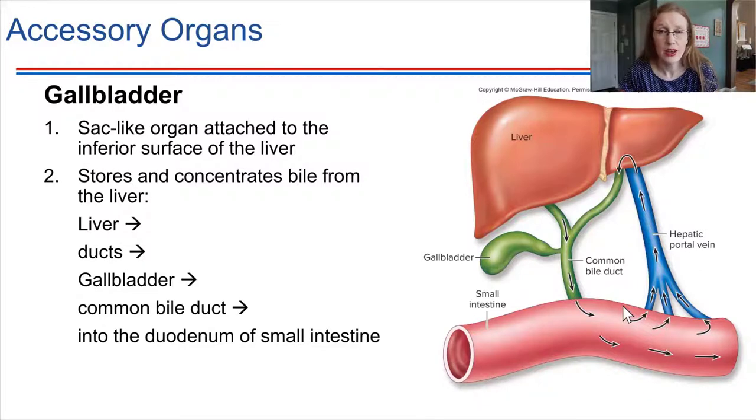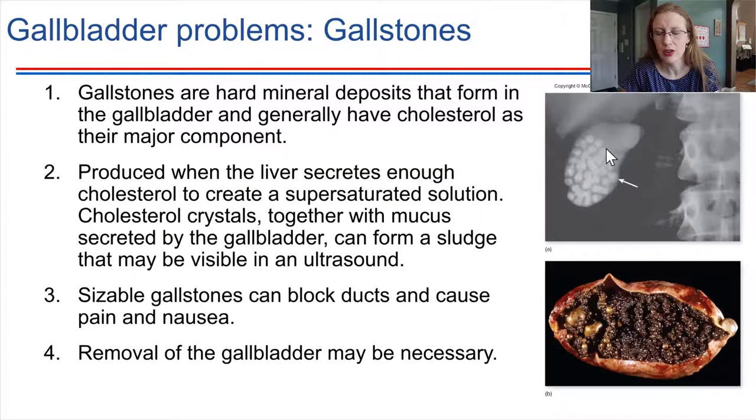If we're not eating or if there's excess bile, it's stored in the gallbladder — another accessory organ. One problem that can arise is gallstones forming in the gallbladder. Gallstones are hard mineral deposits, often primarily composed of cholesterol. If it gets severe enough, the gallbladder might need to be removed. There are some dietary modifications after removal, but generally there's no huge consequence for digestion, because it's the liver — not the gallbladder — that makes the bile. The liver can still produce and secrete bile into the intestine.